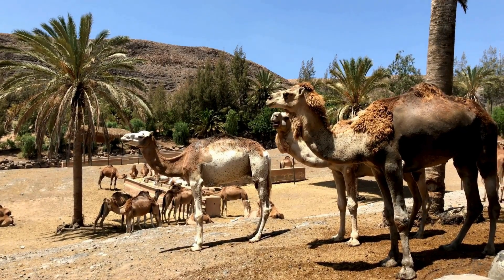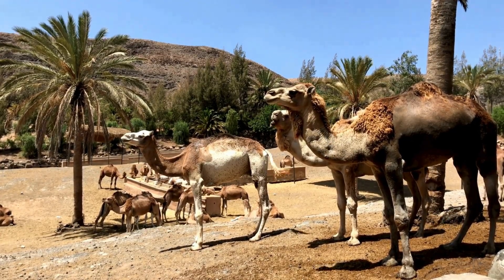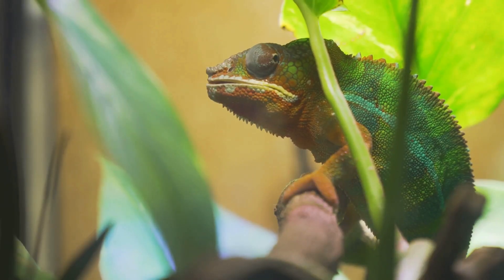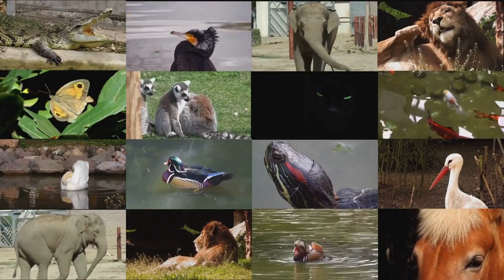Camels live in deserts, parrots squawk in rainforests, dolphins splash in oceans, and polar bears roam the icy Arctic. These animals use amazing tricks called adaptations to survive. All living things grow and change.